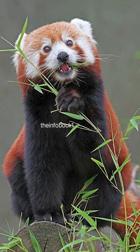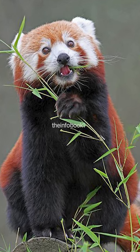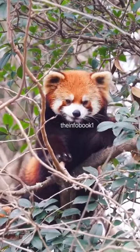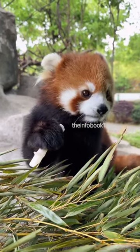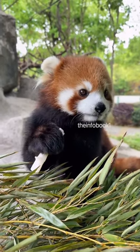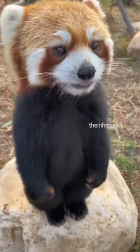Red pandas inhabit high-altitude forests, including temperate forests with bamboo understory. They prefer dense vegetation and spend most of their time in trees. They are omnivorous, but their diet largely consists of plant materials such as bamboo leaves, shoots, and fruits, though they also eat insects and small vertebrates occasionally.